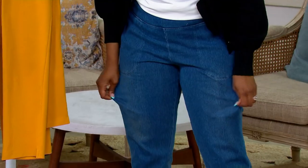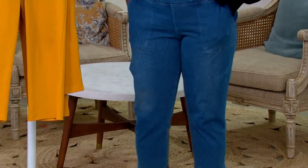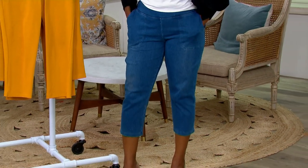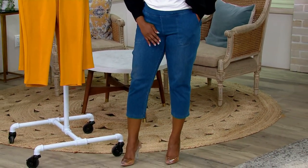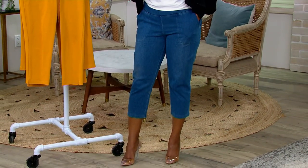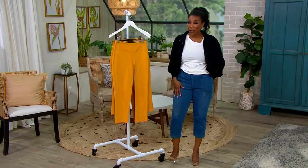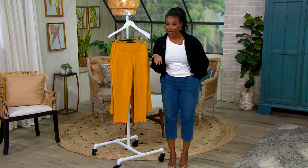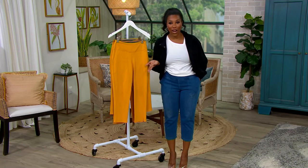It stretches to meet your body, it's comfortable to wear, the pockets on the side don't add any extra bulk, and this crop length is perfect to wear right now. You can also wear these into the fall, and pair them with a boot for the winter as well. Now, instead of $51.97, look at the price on your screen — these are under $30.